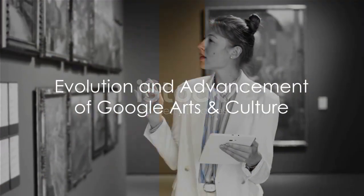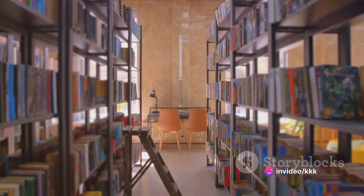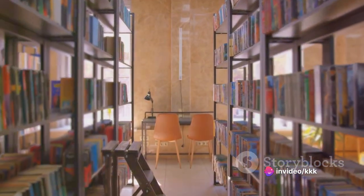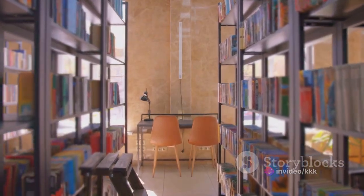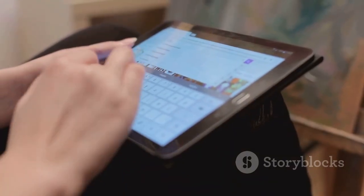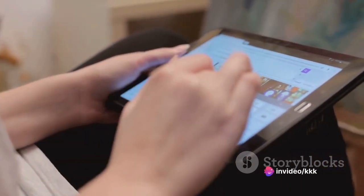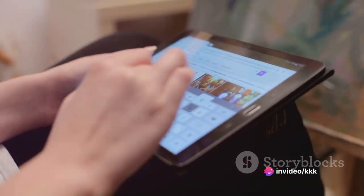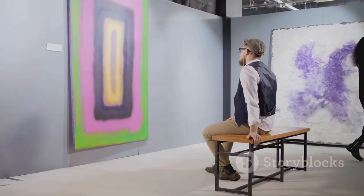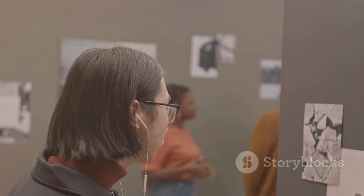Now let's delve into the evolution of Google Arts and Culture. This groundbreaking platform has come a long way since its inception. Initially, the focus was on providing access to high-quality images and educational resources. However, as technology advanced, so did the capabilities of the platform. Enhanced search capabilities were introduced, making it easier for users to discover artworks that resonate with them. Multimedia content was added, including video and audio, enriching the user experience with immersive storytelling and guided tours.